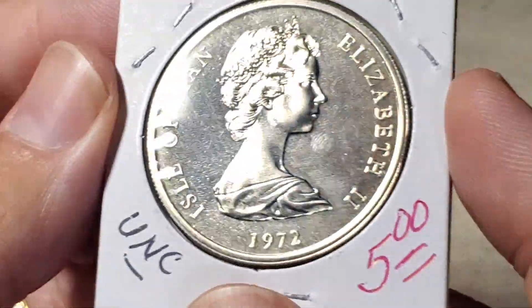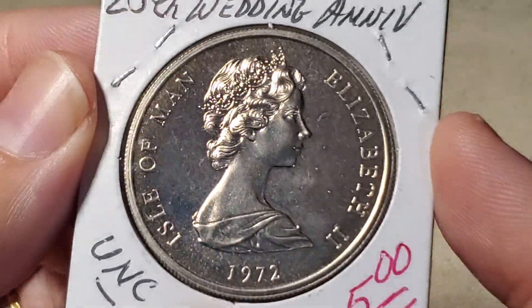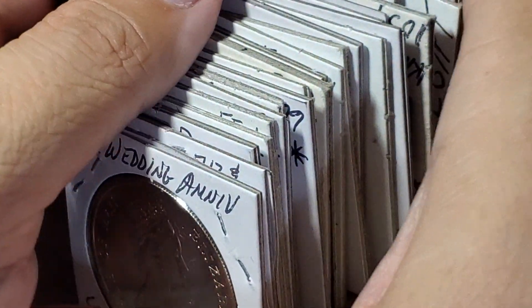Alright, so we looked at $50 worth of coins. Which one was your favorite? Thanks for watching, bye!